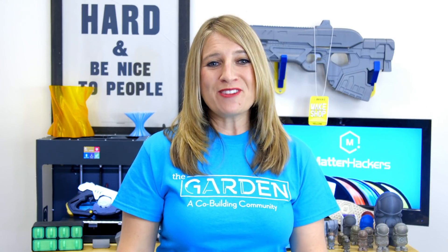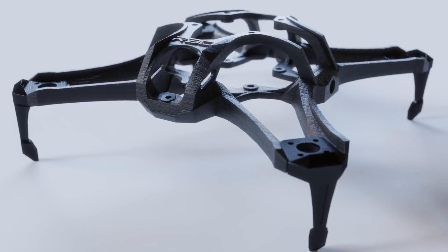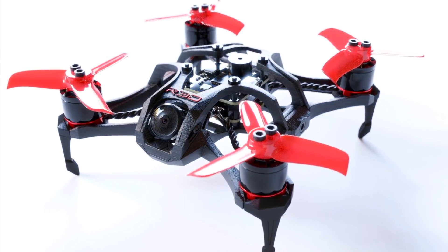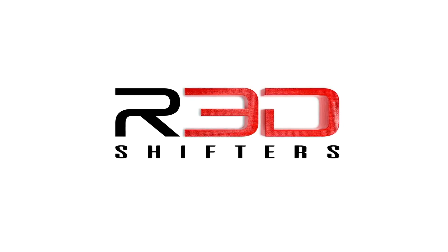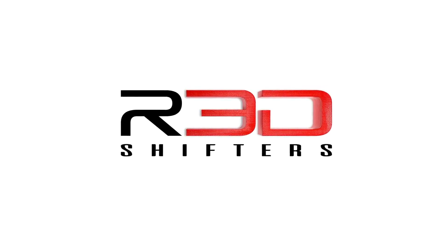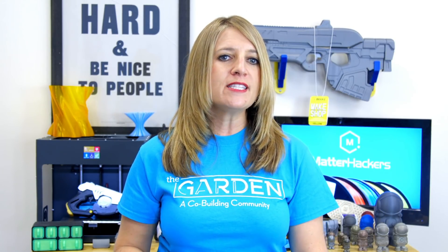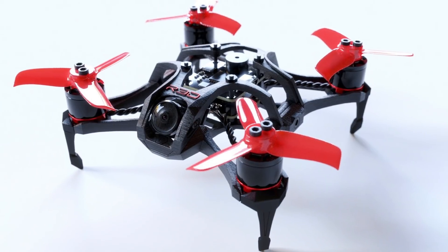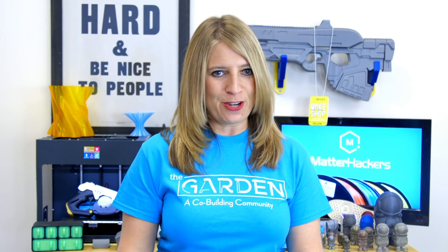Let's talk about R3D Shifters. Netanel Baleish and Angelo Soriano develop and sell 3D printed drones, skate wheels, and e-scooter signal lights. They're based in Manhattan, New York City.